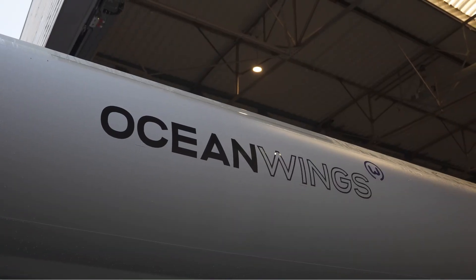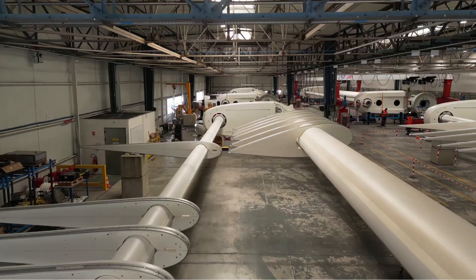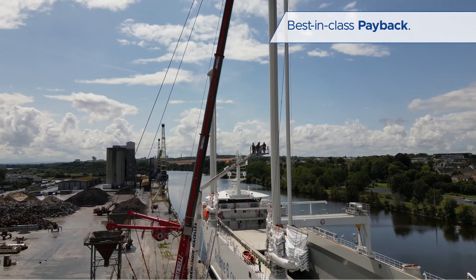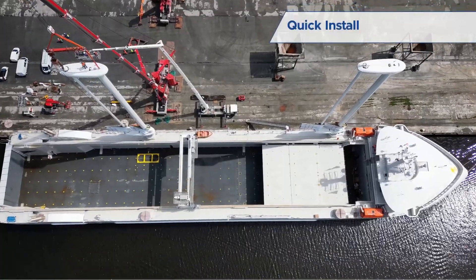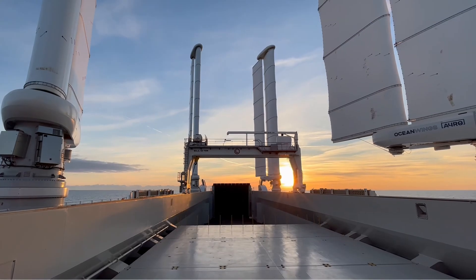Our team designs, manufactures, installs and maintains the Ocean Wings system. Our full control over these critical steps allows us to generate best-in-class payback, ease of installation and operations for our customers, and allows us to take on retrofit and new-built projects both in Asia and in Europe.